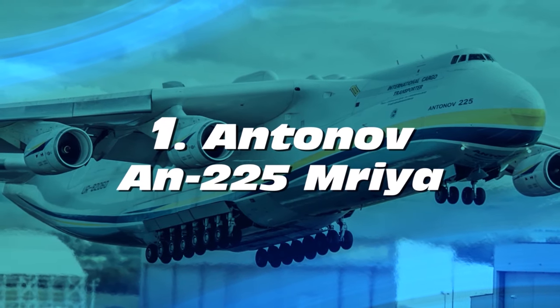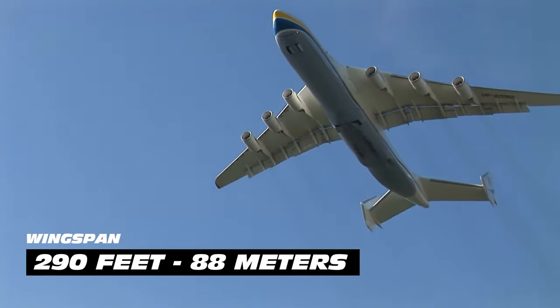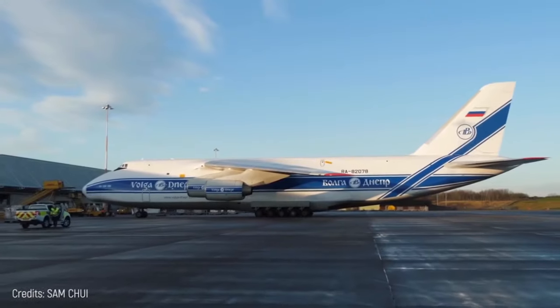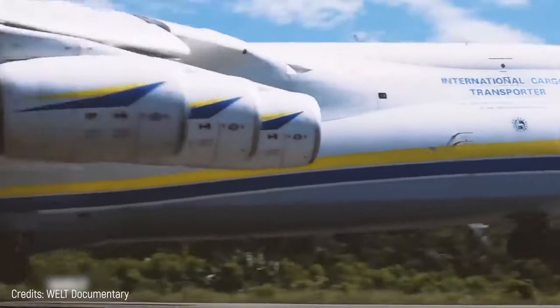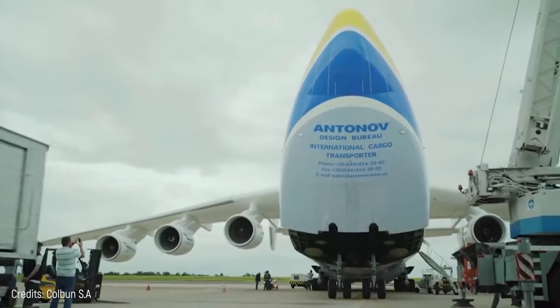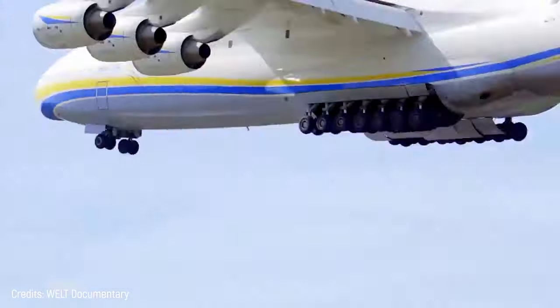Number 1: Antonov AN-225 Mriya. With a 275-foot length and a 290-foot wingspan, this airplane is the biggest in the world. It was designed by the Antonov Design Bureau — the same company that designed the AN-124 — and was completed in 1988. It was used to transport the shuttles of the Soviet space program and is currently used by Antonov Airlines to carry oversized payloads.